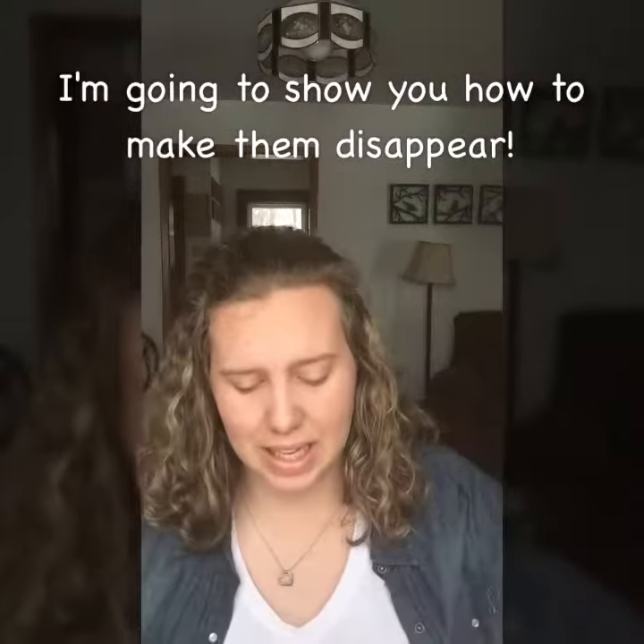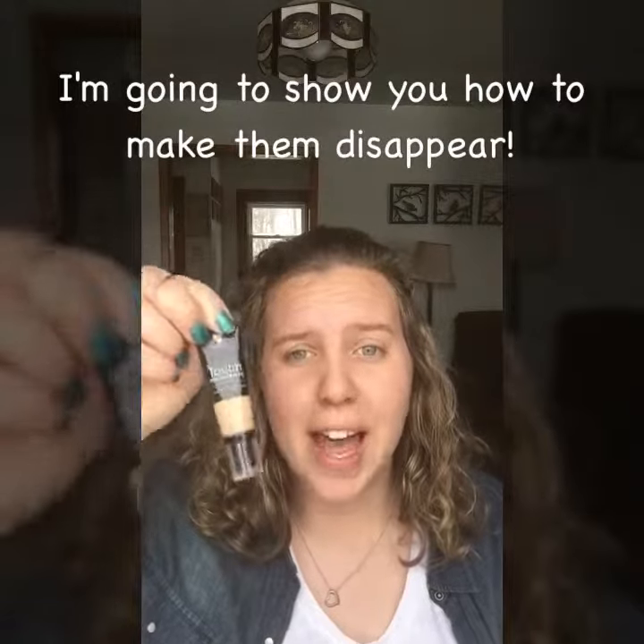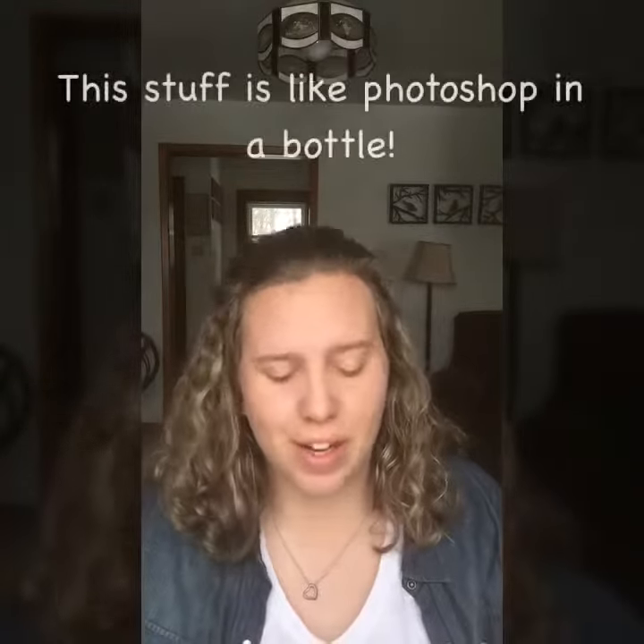This stuff is amazing and this little bottle is gonna last me forever. You won't believe how little it takes to conceal those dark circles, the bags, or whatever.